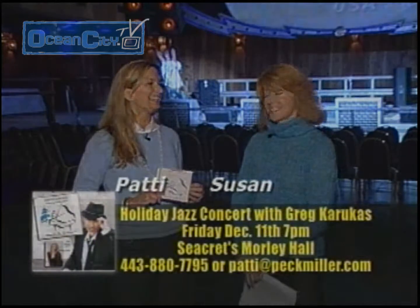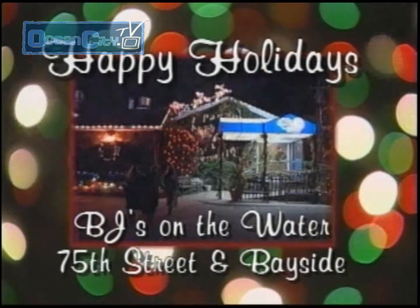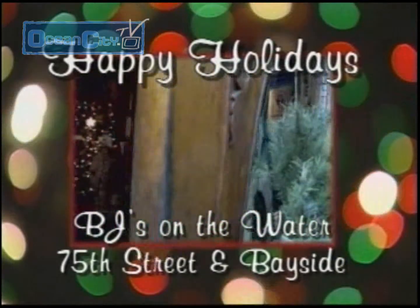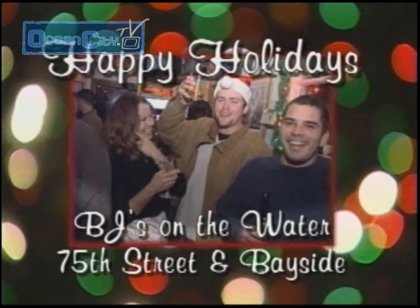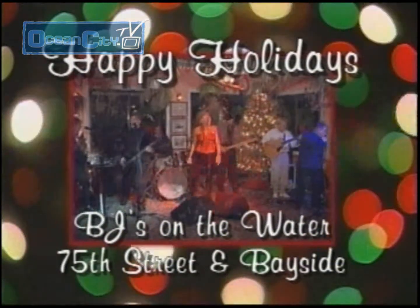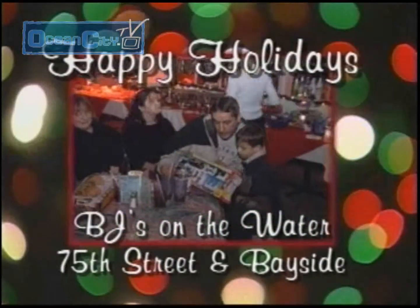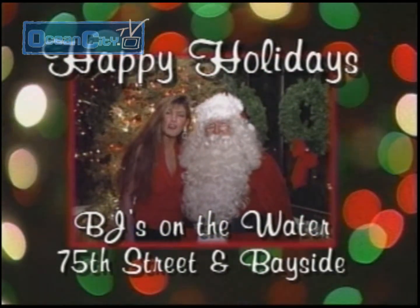We hope to see you there. Thank you. Happy Holidays! Thanks for watching the Resort Video Guide. We'll be right back with more fun and exciting things to do in Ocean City.